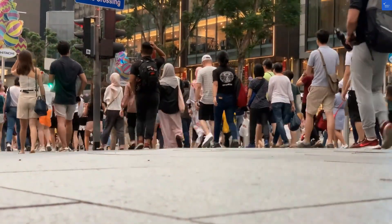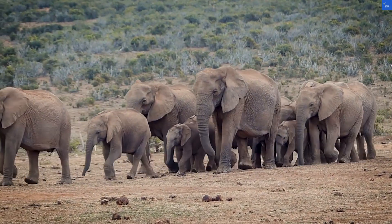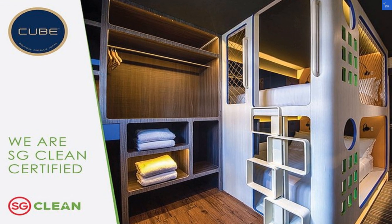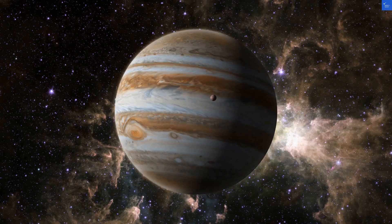Welcome back to Verify Giant, your go-to source for helping you shop online safely. Today we're diving into the Cube Family Boutique Capsule Hotel located right in the heart of Chinatown, Singapore. Spoiler alert — it's got some serious pros and a few cons that might make you reconsider your stay.